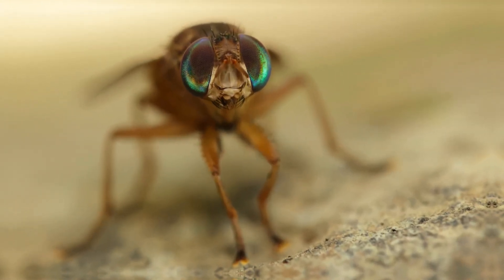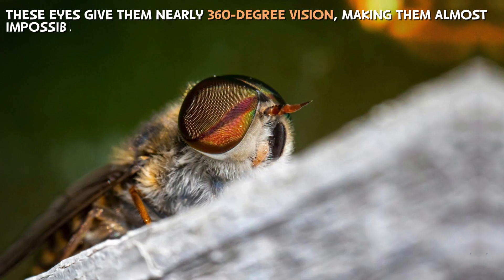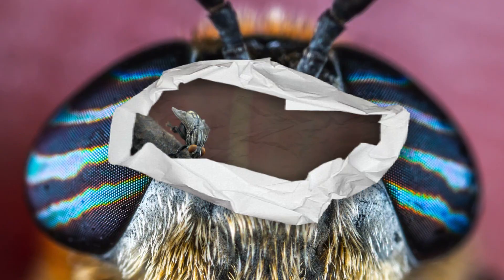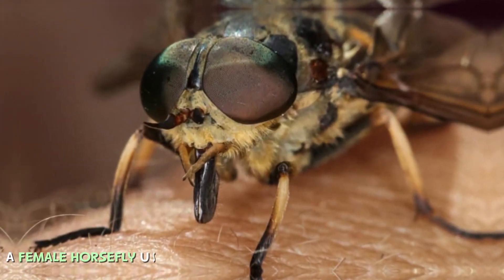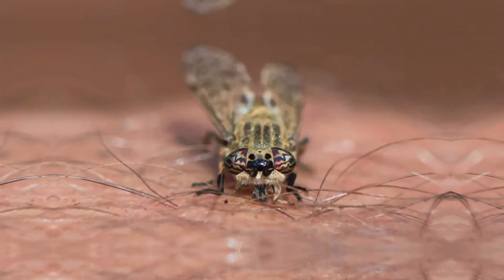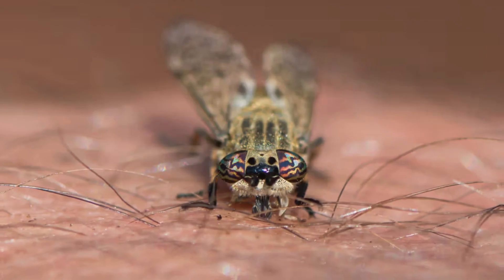One of their most striking features is their huge compound eyes, which are often iridescent with shades of green, blue, or even gold. These eyes give them nearly 360-degree vision, making them almost impossible to sneak up on. But what makes horseflies truly terrifying? Their bite. Instead of piercing the skin like a mosquito, a female horsefly uses sharp, scissor-like mandibles to slice through flesh. Once the skin is open, they lap up the blood with their sponge-like mouthparts. It's a quick, messy, and excruciatingly painful process.